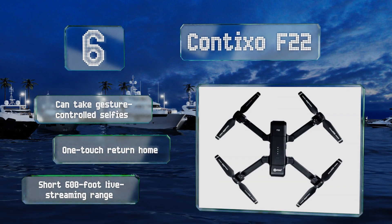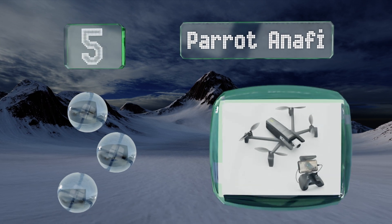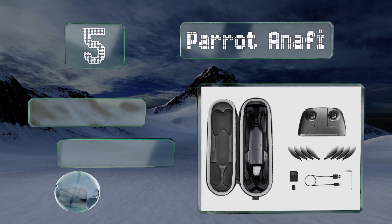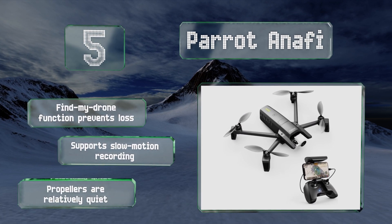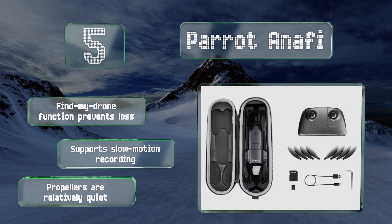Halfway up our list at number 5, it isn't just the machine itself that's incredibly slim and compact with the Parrot Anafi, but its case as well, so you'll have no trouble taking it on the go. It's capable of hand launches and the camera has both a timer and a burst mode. A Find My Drone function saves you from losing it and it supports slow-motion recording. Its propellers are relatively quiet too.